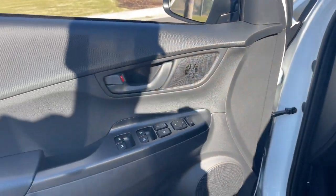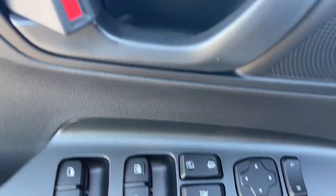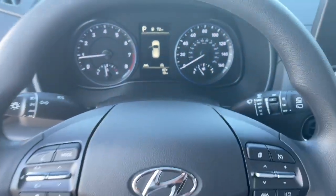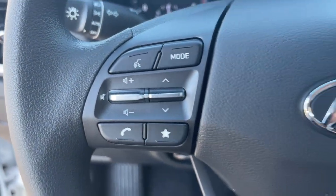These are just some of the great options this vehicle comes with: keyless entry, satellite radio, aluminum wheels, electronic stability control, power driver seat, rear spoiler, traction control, intermittent wipers, floor mats, and tire pressure monitoring system.